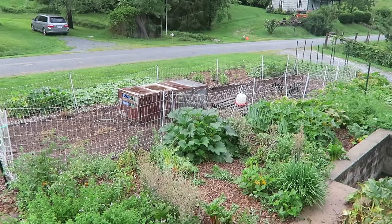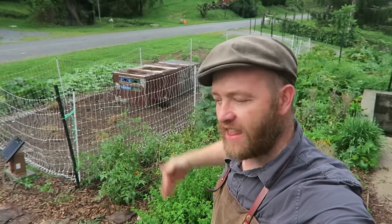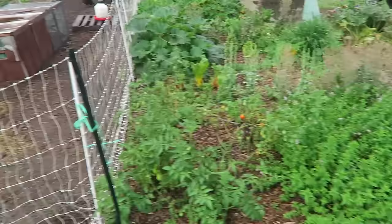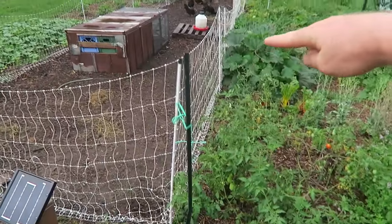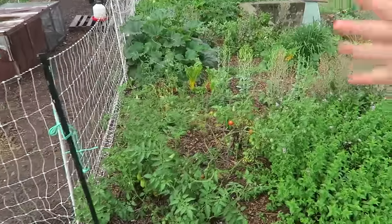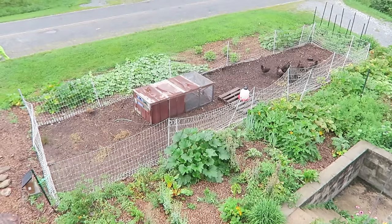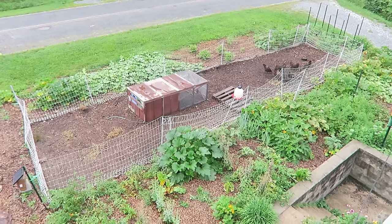I'm at my front porch, right outside my door. At first, the chickens were encompassed in this entire area with electric poultry net, tilling and fertilizing. Then as the season progressed and I needed to plant, I moved in some of this mobile electric poultry net and planted as we go. This is some of the first stuff that we planted.